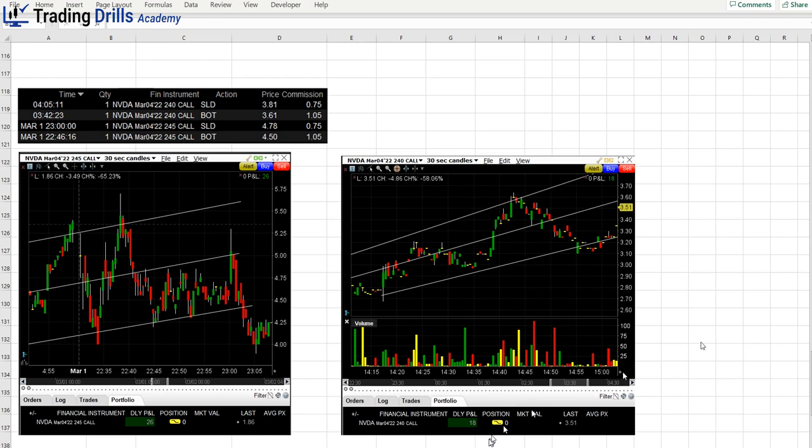In total, we risked around $300 to $400, repeated the scalping, and got around $40 in profit. Considering we got 5–10% gain on a small account without using leverage — just cash — you can have an account around $500 and consistently take profit using highly liquid stock options.